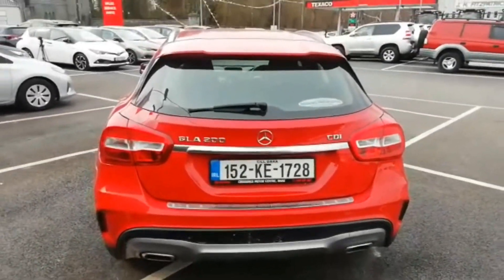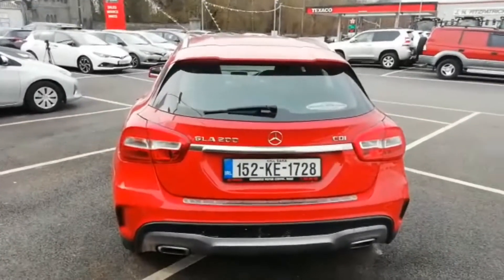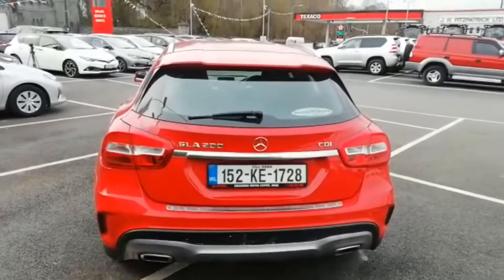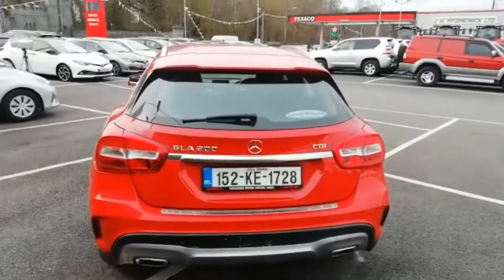This car is currently in stock today here at Honest Revan Motors, so give us a call on 045 256 066. Various financial packages are available and all trade-ins are welcome.